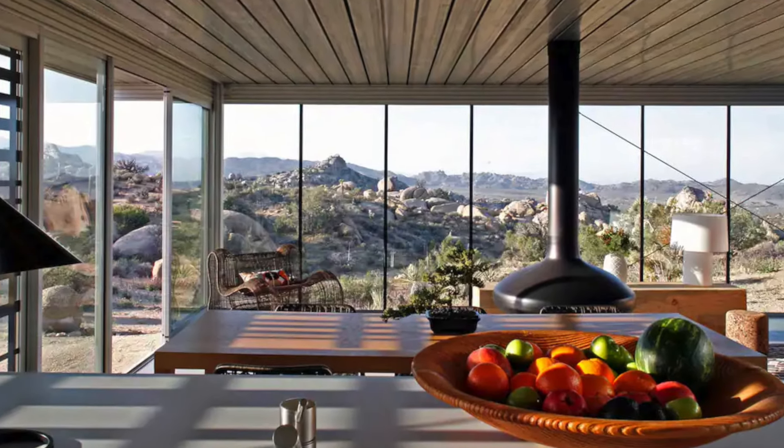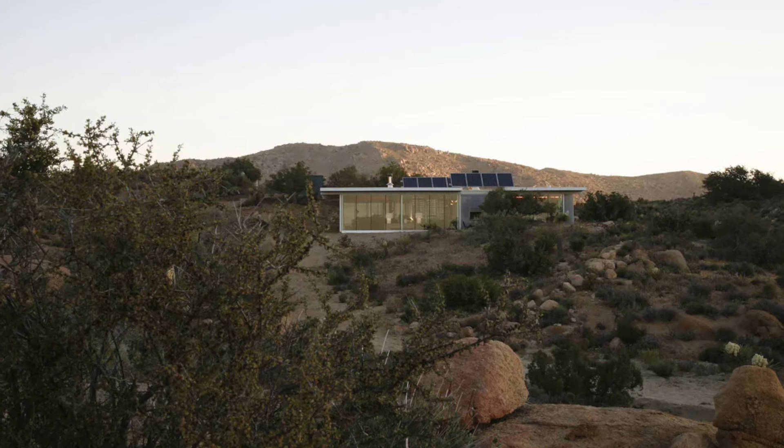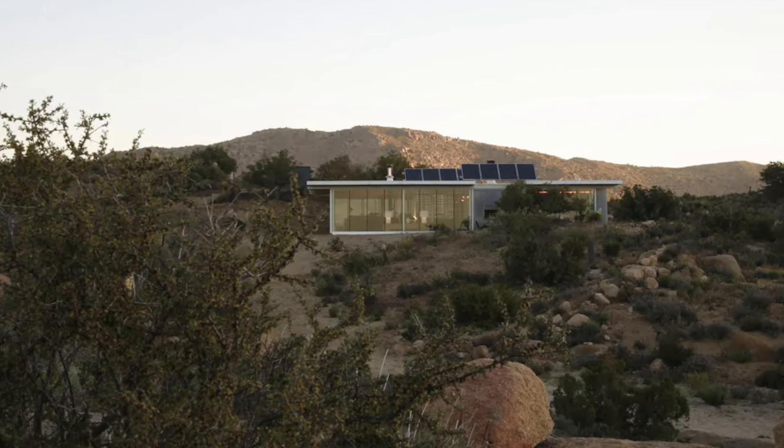The house is intentionally devoid of a television and provides only satellite Wi-Fi for emergency communication, encouraging guests to immerse themselves in the natural beauty and observe the play of light and shadow.